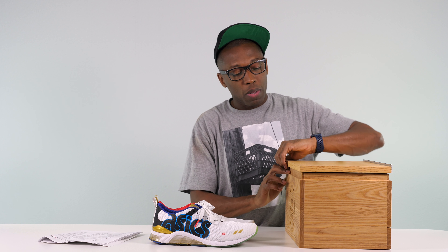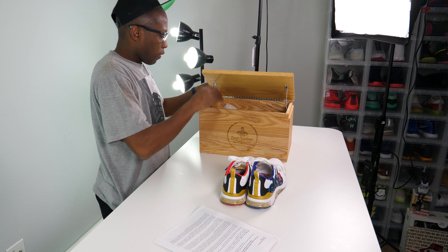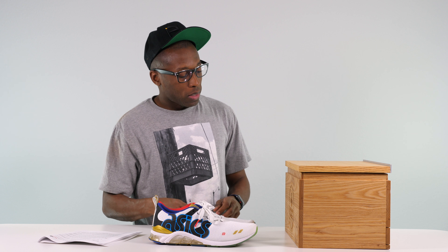I want to thank Asics, Foot Locker, and Pencil for making all of this happen. As for the unboxing, the Pencil portion is officially done — and my head's too big for this hat. But thank you to Pencil for this. I really love this box — this is an amazing shoe box and an amazing construction. Alright guys, with that being said, I'll see you soon. Hope all is well. Peace.